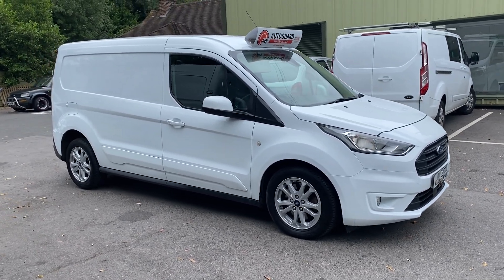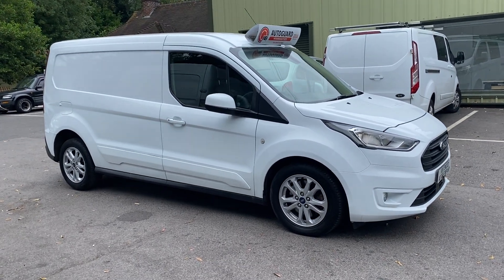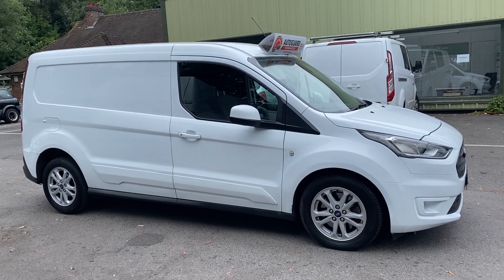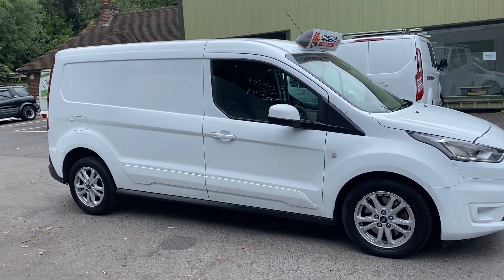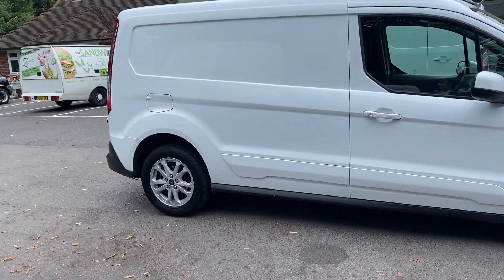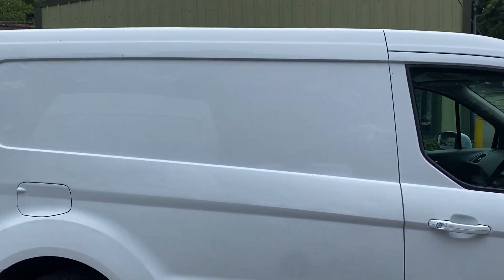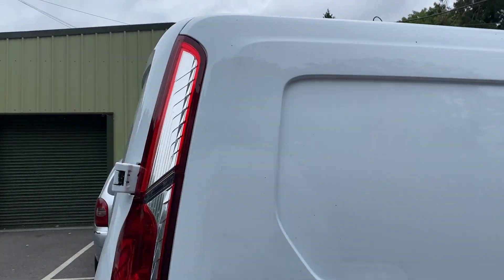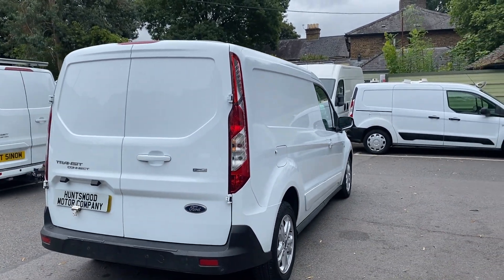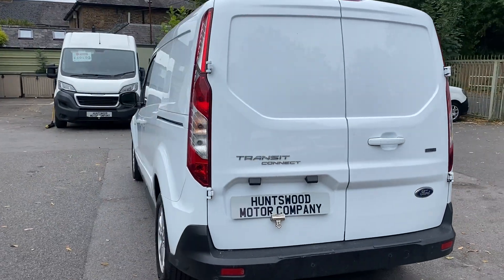Here we have a 2018 Ford Transit Connect Limited in white. This is a ULEZ compliant Euro 6 model, on a 68 plate. It's top spec — being the Limited model you've got alloy wheels, aircon, cruise control, heated seats, and parking sensors. It's the best spec you can buy. It is also the L2 model, the long wheelbase version, so that means extra space in the back.